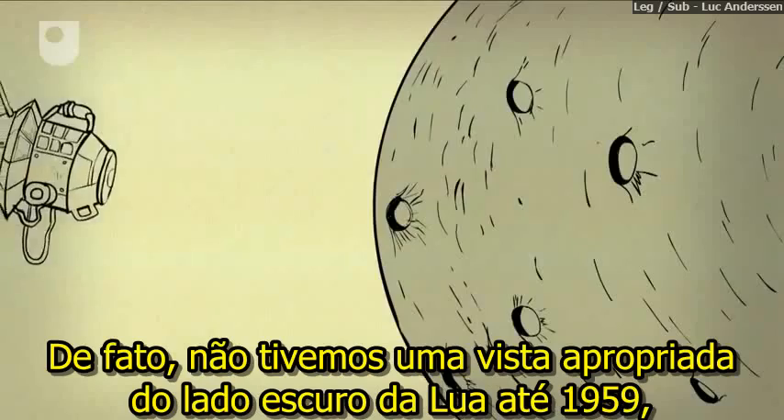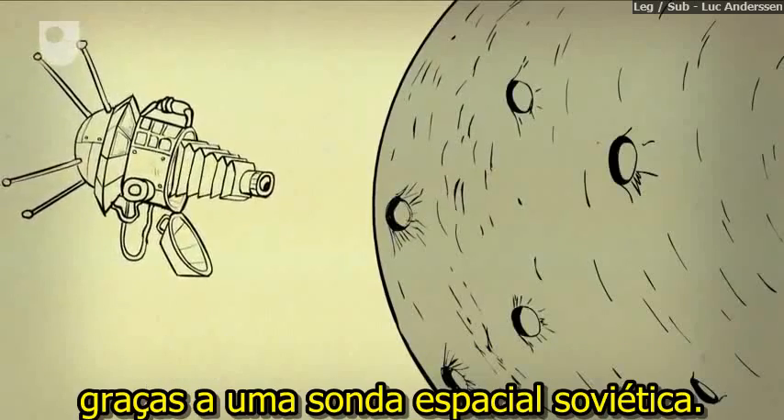In fact, we didn't get a proper view of the far side of the moon until 1959, thanks to a Soviet space probe.